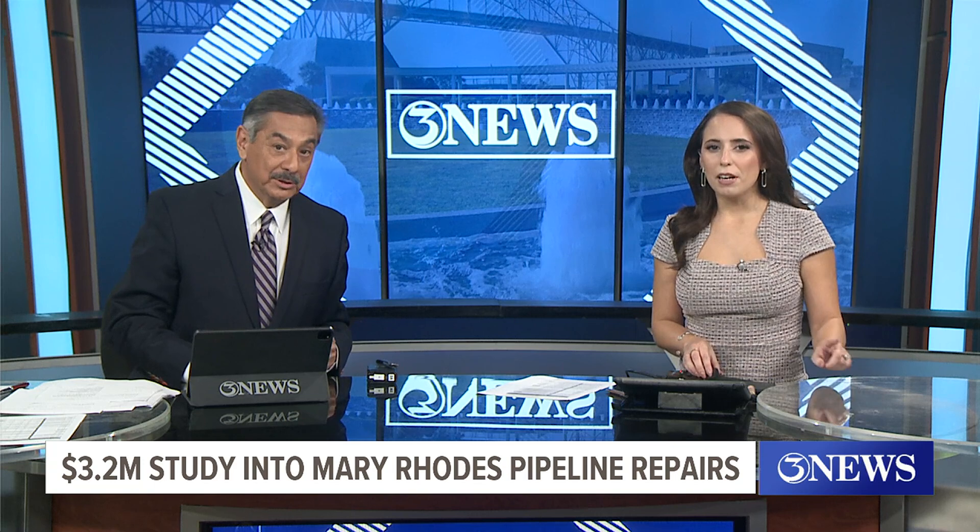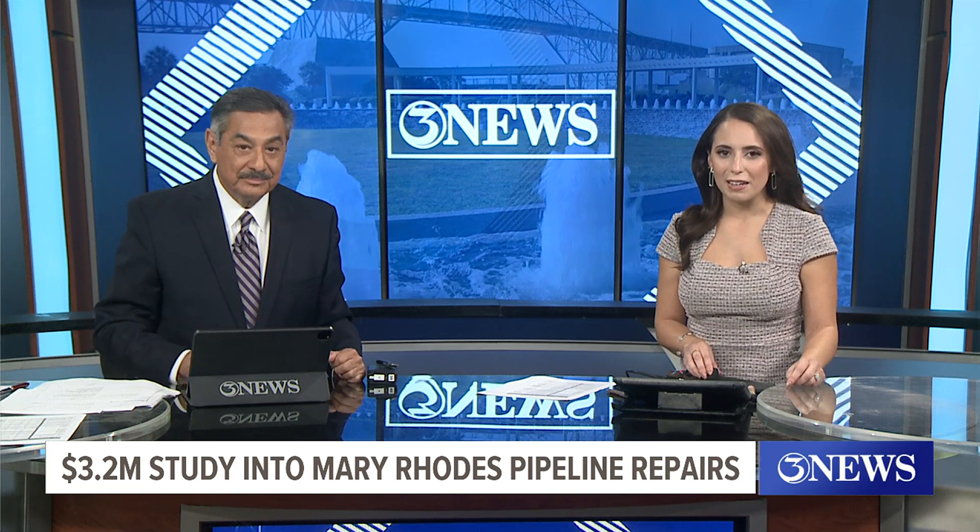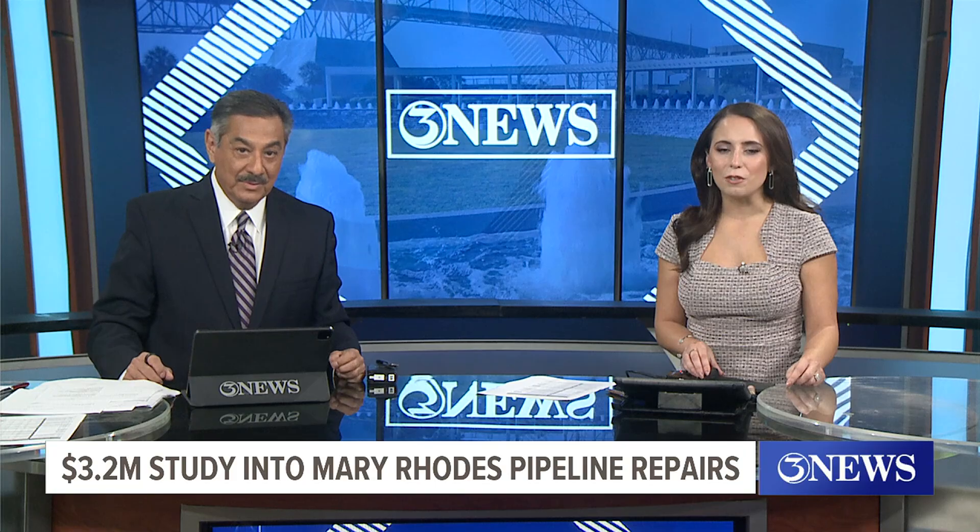The city is shelling out more than $3.2 million for a condition assessment study of the Mary Rhoads Pipeline No. 1. That pipeline is now 25 years old, but at least one city councilman has some concerns over preliminary findings and the expenses tied to any repairs or improvements made. Our Michael Gibson has the details.